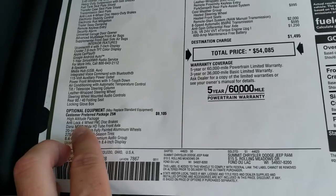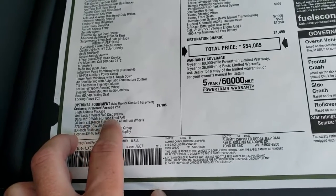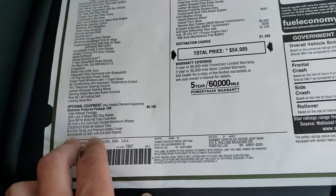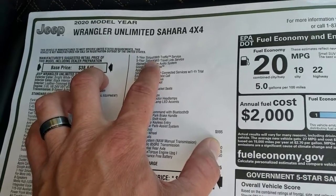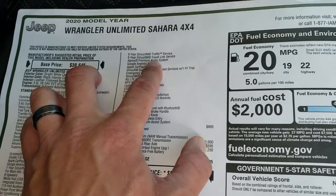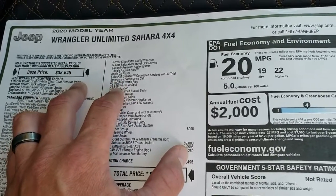You get the anti-lock four wheel disc brakes, the Dana M210 wide HD tube front axle, the 20 inch rims, the tires, and the 8.4 premium audio group which gives you the 8.4 NAV with Sirius XM traffic and travel for five years, as well as Sirius XM Guardian for a year. You also get the Alpine premium sound system with a subwoofer, and Google and Apple CarPlay.